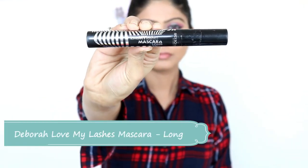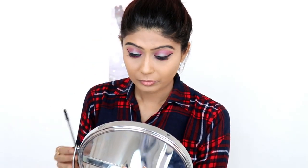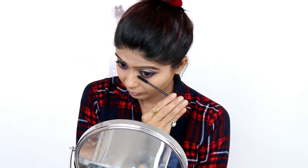Now I will use mascara to give my eyelashes a good volume and color.